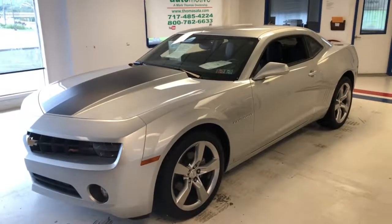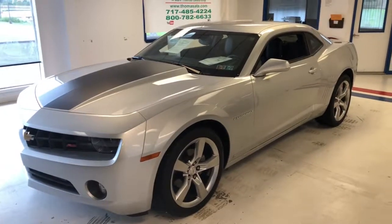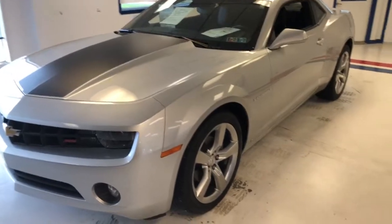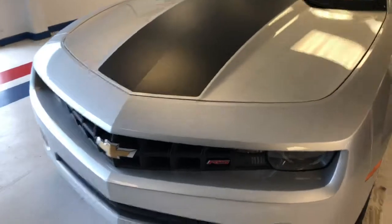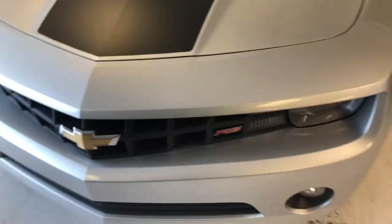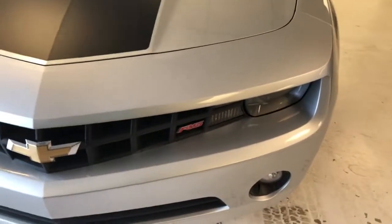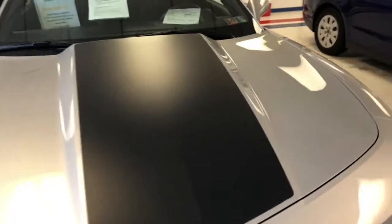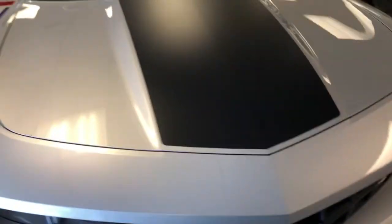Here's the 2010 Chevy Camaro Coupe LT RS package, one owner clean Carfax, only 14,900 miles in silver. Where are you going to find a 2010 with only 14,000 miles? Obviously this car spent a lot of time being garage kept. You can see the nice factory paint still gleams. You can see the RS badging in the center of the grill area, your halogen headlamps and fog lights, and the nice factory decal kit running up the hood.